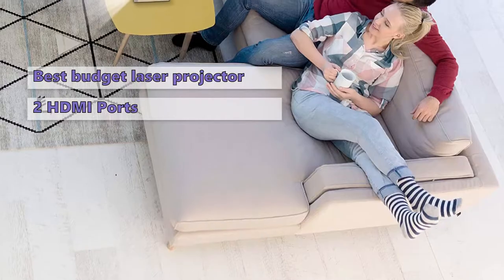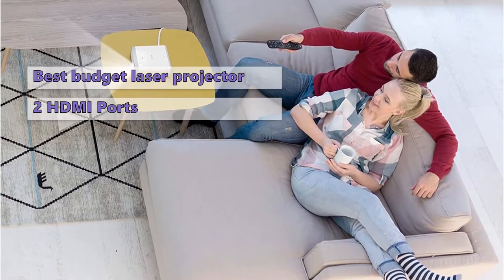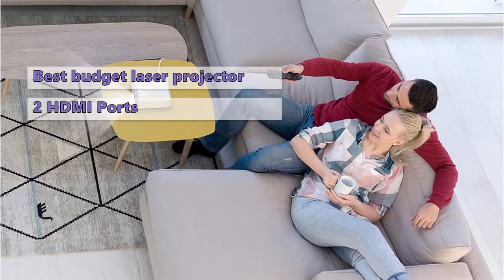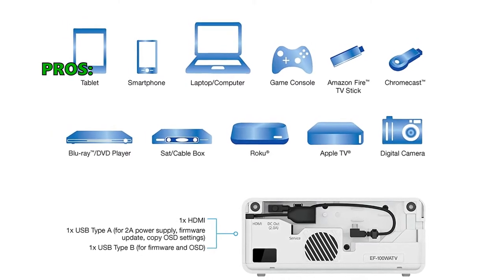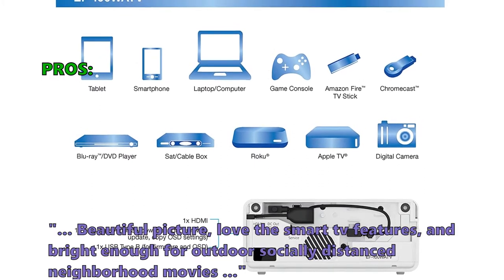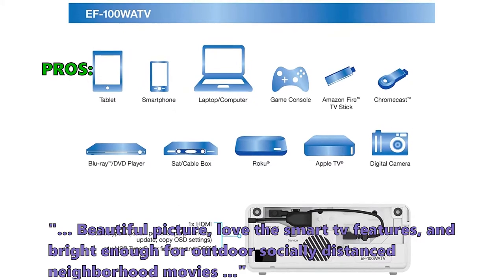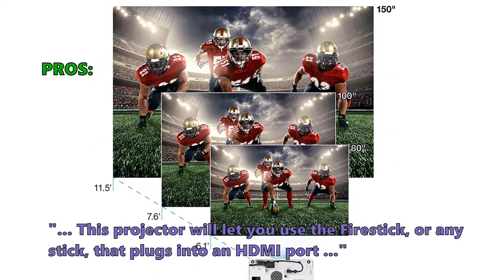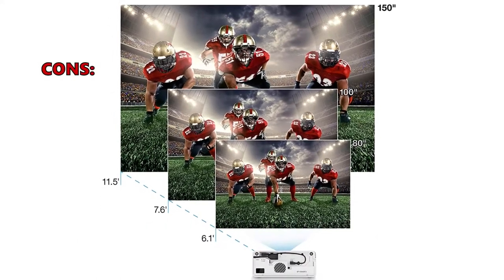For the price, this is a compelling offering. If you're thinking about getting one as part of an Android TV bundle, it's hard to do much better than the EF100. Many users love the beautiful picture and smart TV features, and find it bright enough for outdoor socially-distanced neighborhood movies. This projector lets you use a Fire Stick or any stick that plugs into an HDMI port. Users don't like that it does not have a zoom lens or lens shift.